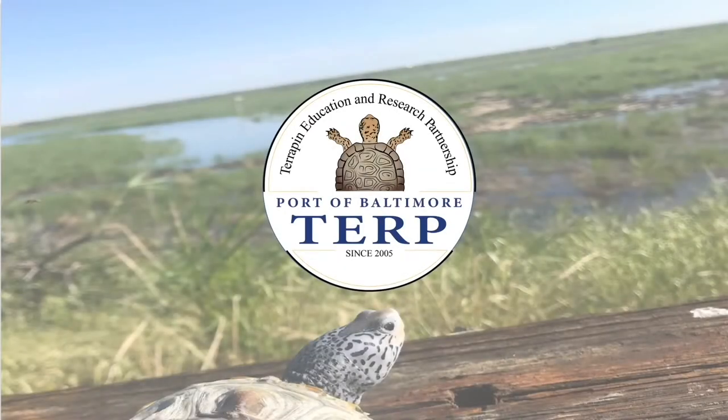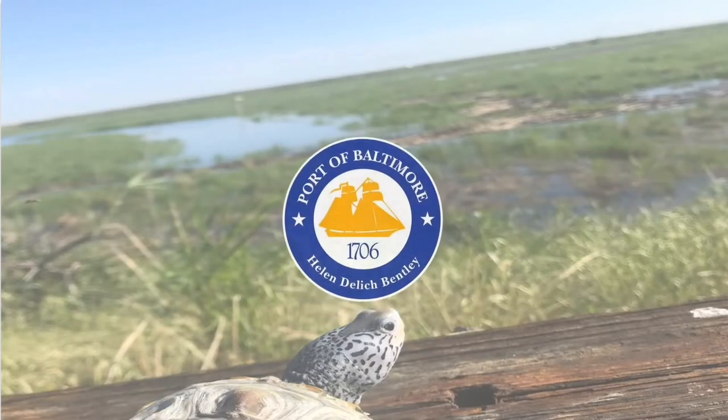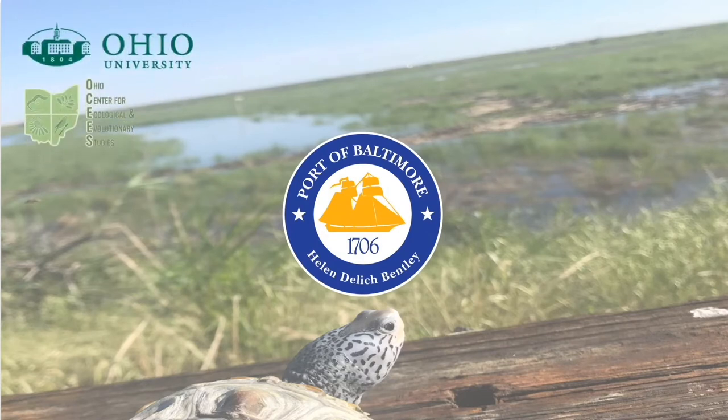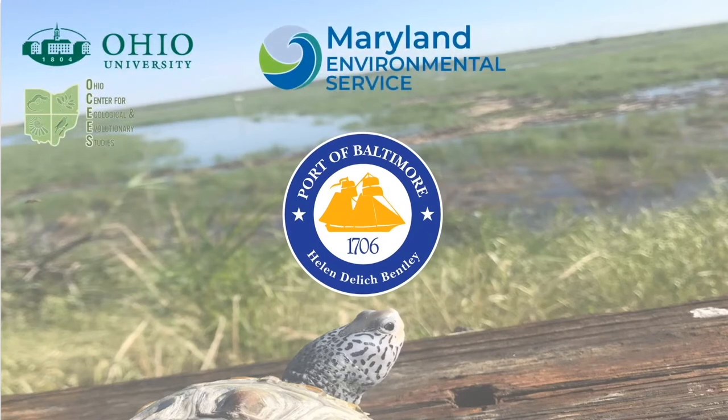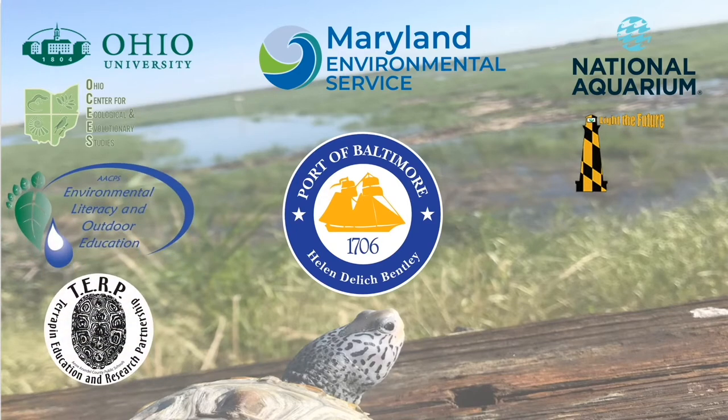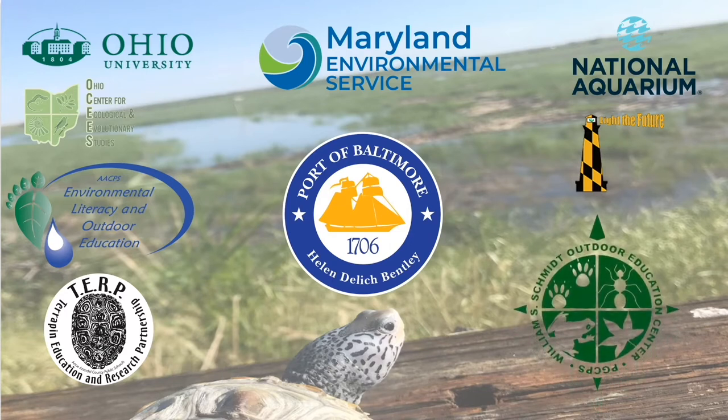The Terp Program is a partnership between the Maryland Department of Transportation, Maryland Port Administration, Ohio University, Maryland Environmental Service, the National Aquarium, Calvert County Public Schools Chess Packs Program, the Environmental Literacy and Outdoor Education Office of Anne Arundel County Public Schools, and new to the team this year, the William F. Smith Center with Prince George's County Public Schools.